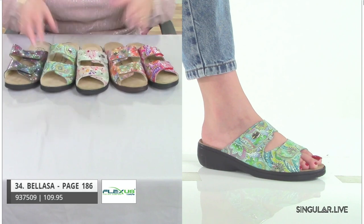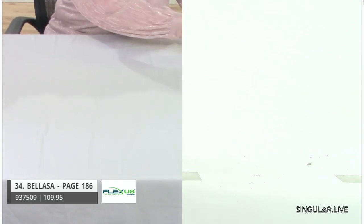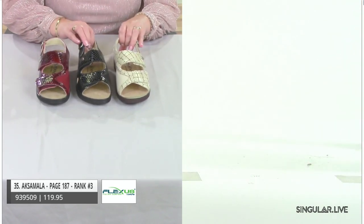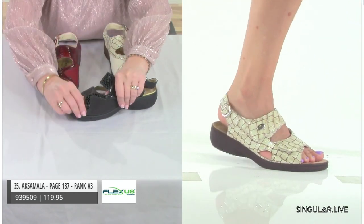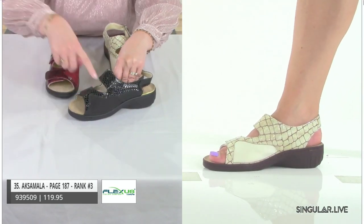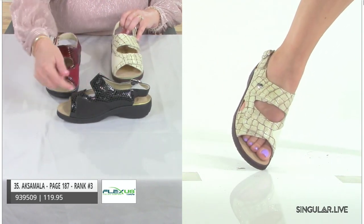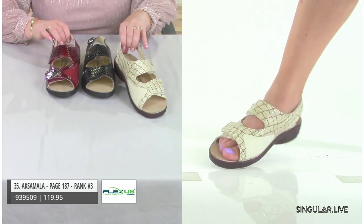Adjustability and jazzy nice prints — her name is Balassa, made in Turkey and of high quality. Next style: Askamala, ranked number three. She is super nice because we give her a little Lycra right here for any bunion, hammer toes, or problem areas. Even on the black, you can't tell it's there — it's executed so well. Also available in beige and burgundy.